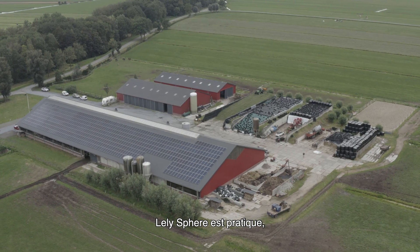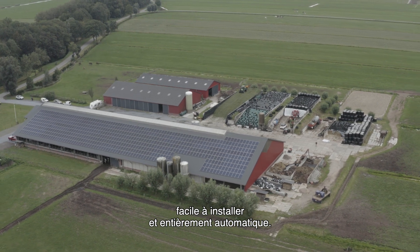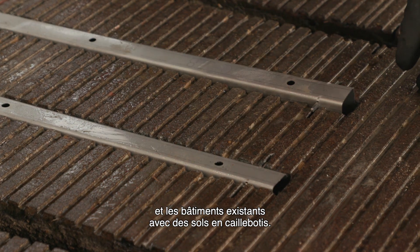Lely Sphere is practical and easy to implement, and operates fully automatically. The system can be installed in new barns and existing barns with slatted floors.